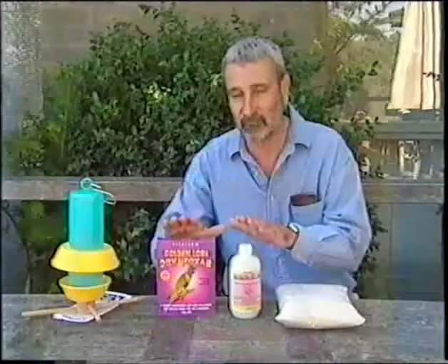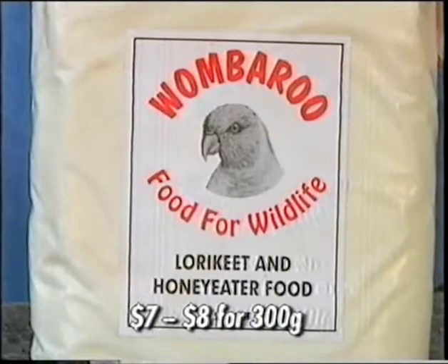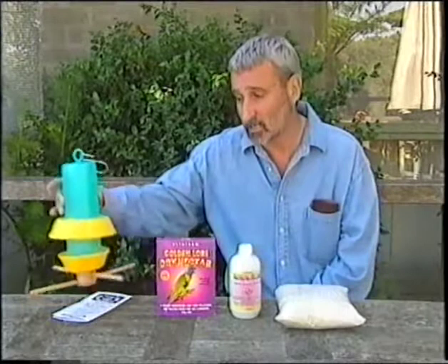Very simple to use, and we do strongly recommend them. Wombaroo, who again make excellent products, do a lorikeet and honey eater food. So those are the two we would recommend — the Wombaroo one or the Vettifarm products. And don't forget these days there's some fabulous feeders that you can put out for the birds.